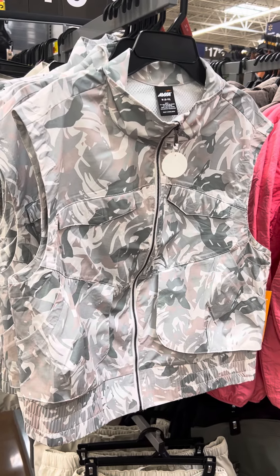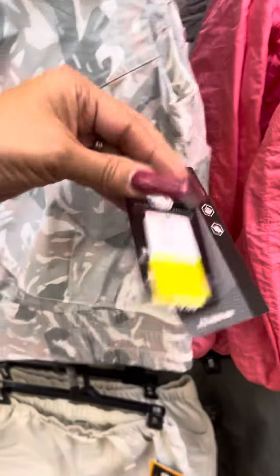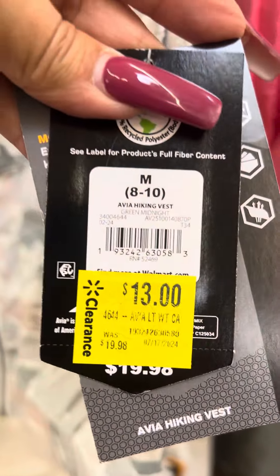Hey guys, back at Walmart. So today I found these Avia little jackets over here. These are on clearance for $13. There's your barcode.